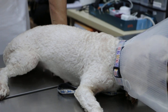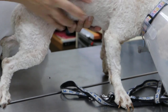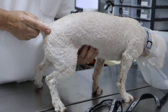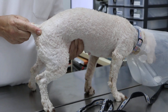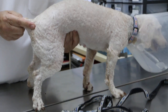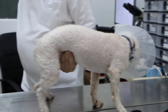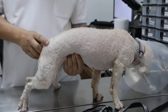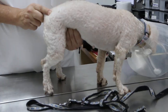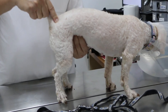Now for abdominal palpation. Let's check the abdomen, starting with the front — the kidneys first. The kidneys are not enlarged; I can feel both, including the left kidney. There is no abdominal pain. So I can see this dog has no abnormalities, except the bladder isn't full — she hasn't peed yet.